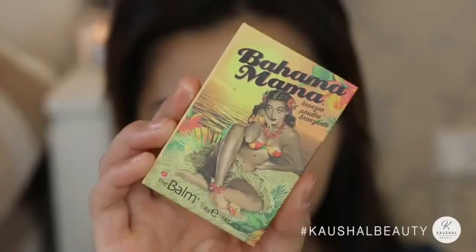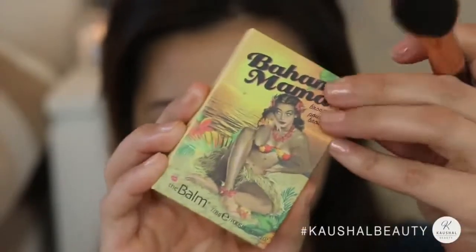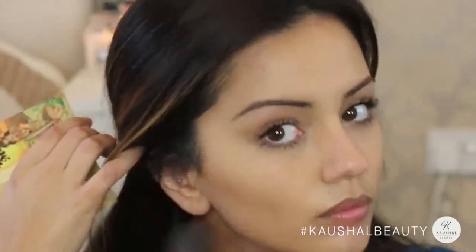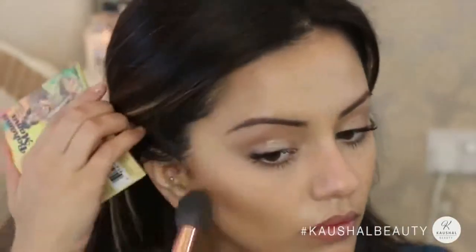Taking that same Bahama Mama powder again and using it as a contour — because it's really nice and cool-toned, I'm applying it to the hollows of my cheeks in sweeping movements, making sure everything is nicely blended with no harsh lines. I absolutely love this contour powder. I'm also applying it to the perimeters of my face for a bit more dimension, and slightly around my nose to contour that as well.